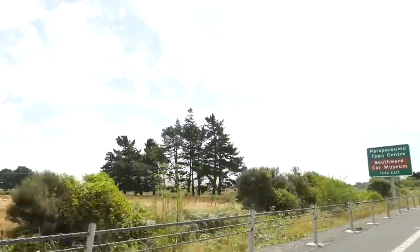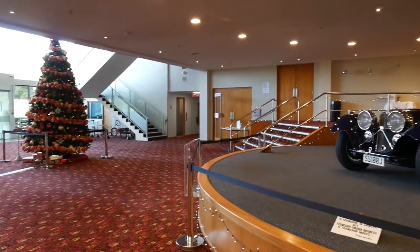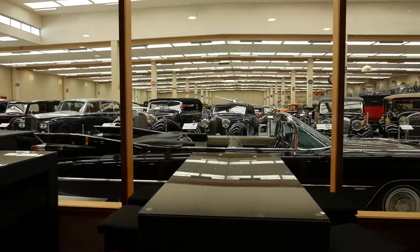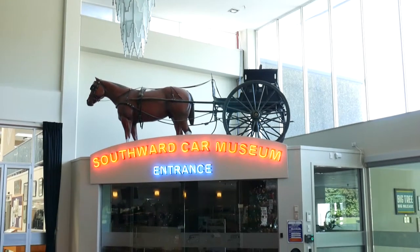After lunch, all aboard our coach and off to the Southern Hemisphere's largest collection of classic vehicles, including Al Capone's infamous Cadillac complete with two-inch bulletproof glass. Southwoods Motor Museum houses rare and pristine beauties from around the world, including the famous Lynn Southwoods redhead motorboat.